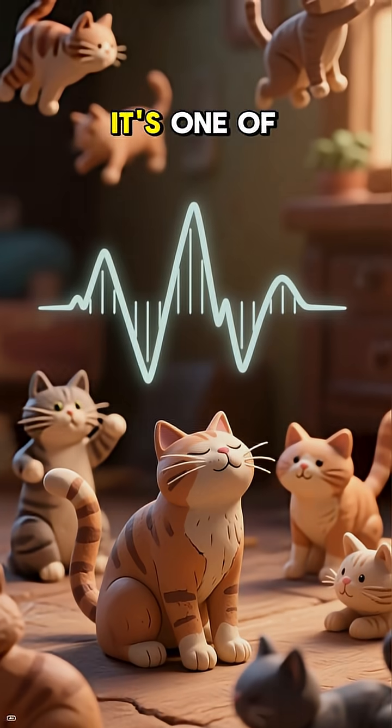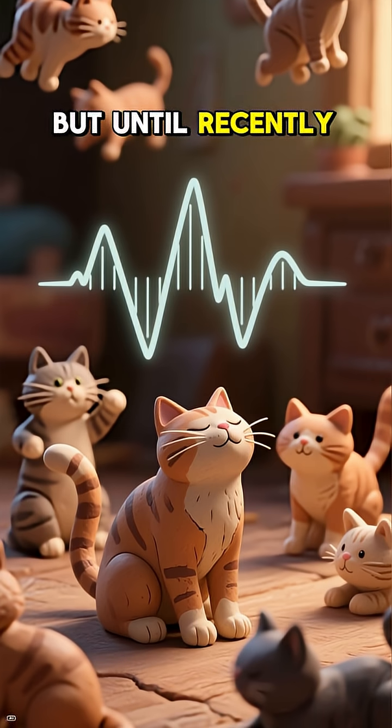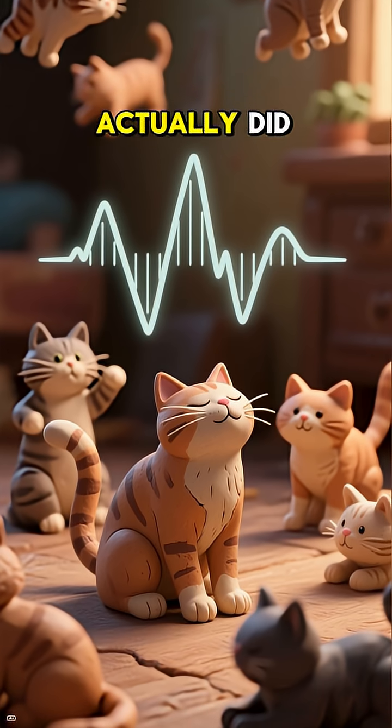Why do cats purr? It's one of the most iconic sounds in the animal kingdom, but until recently, we didn't know why cats purred or what it actually did.